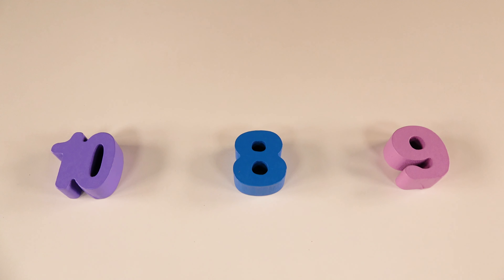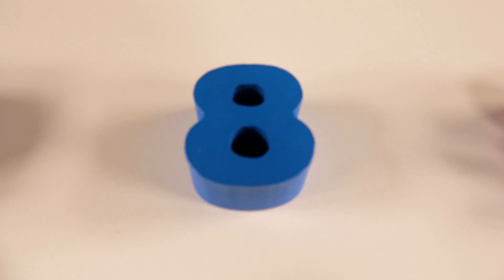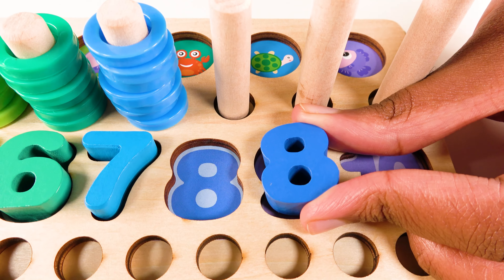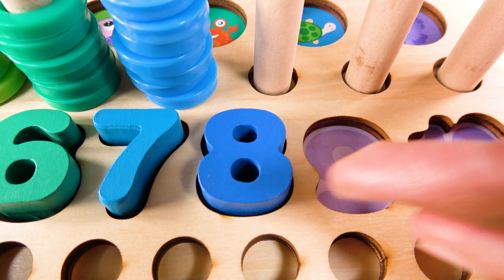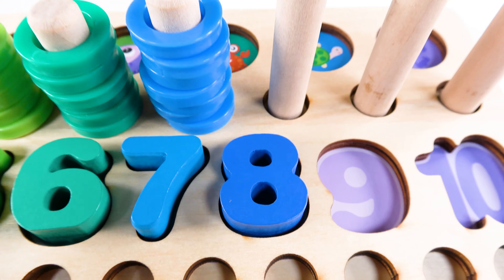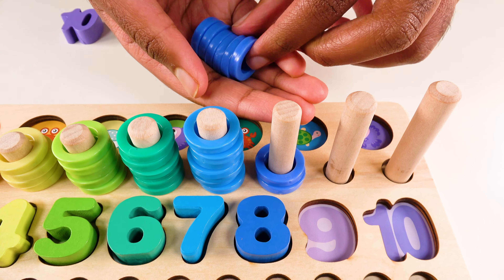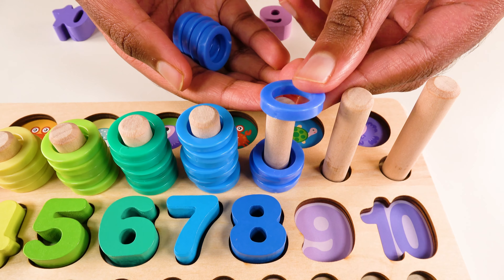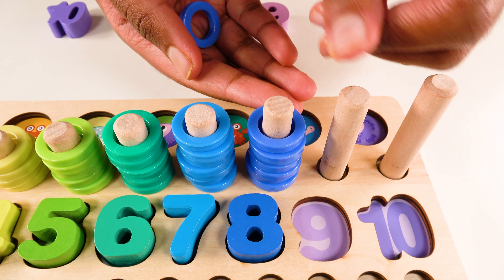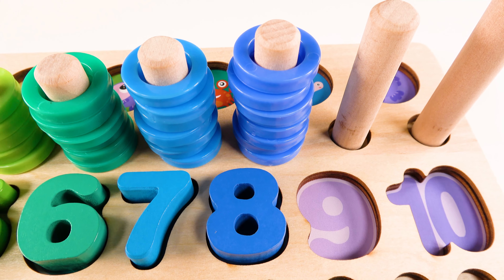Can you help me find the number eight? Yes, this is the number eight. Where will the number eight go? Will it go here? No. What about here? Yes, the number eight will go here. Eight. And we have eight dark blue rings. One. Two. Three. Four. Five. Six. Seven. Eight. Eight dark blue rings.